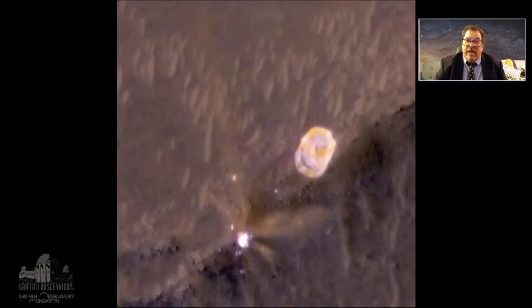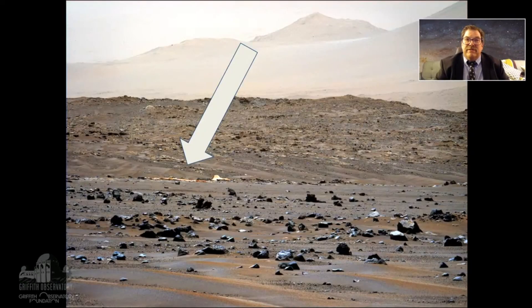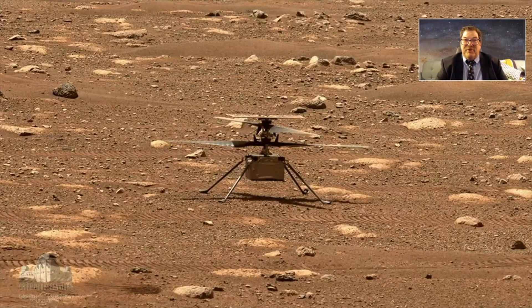The back shell and parachute were spotted from orbit by the Mars Reconnaissance Orbiter's HiRISE instrument — you can see them crashed into the surface. Then Perseverance itself traveled close enough that it too saw the back shell and parachute. A big arrow points them out.